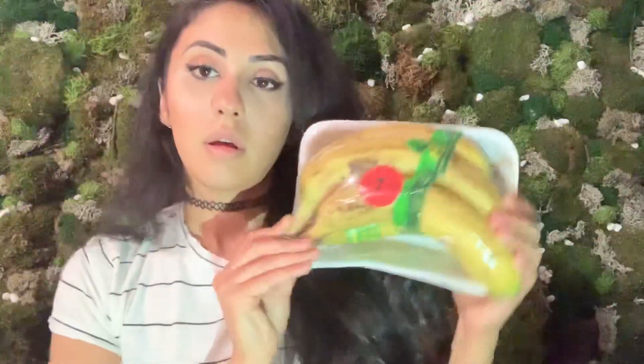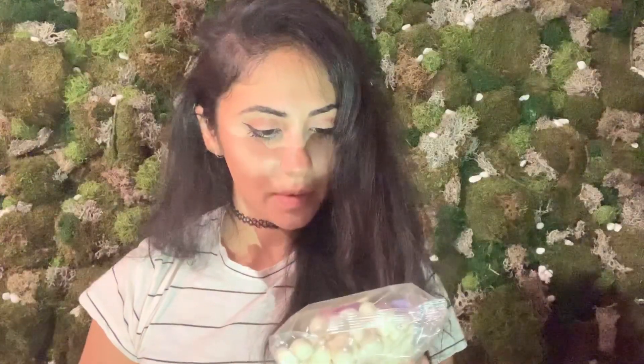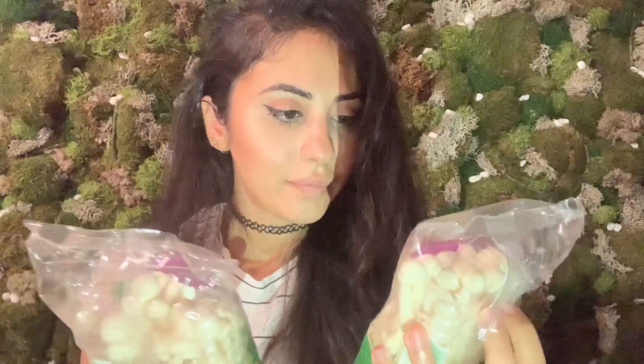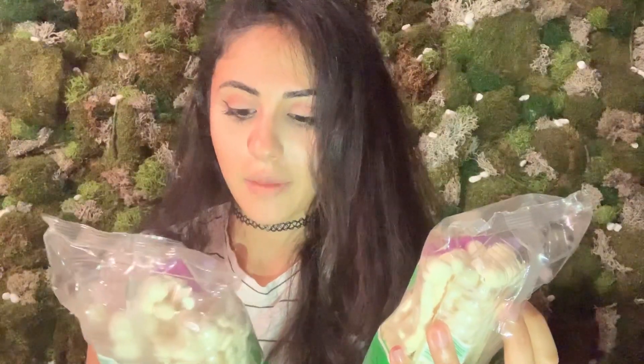Got some bananas — perfect for smoothies — and more bananas. Now these freaked me out a little. They're mushrooms, but it says 'seafood mushroom,' so I was confused in the store. I was like, why does it say seafood mushroom? It's a mushroom, not seafood. I think it's fine though.